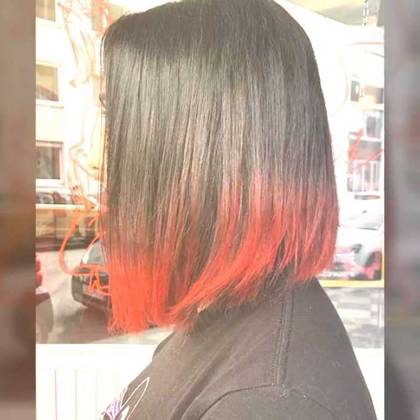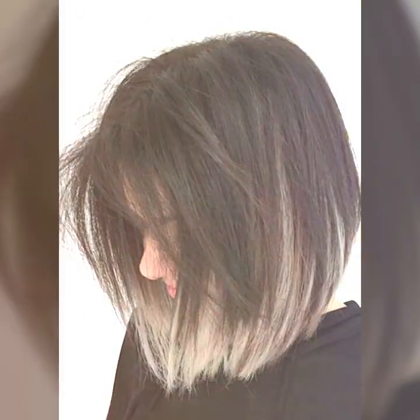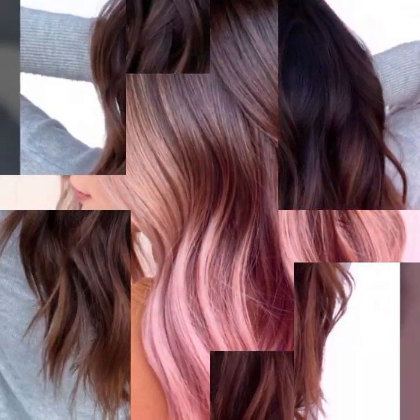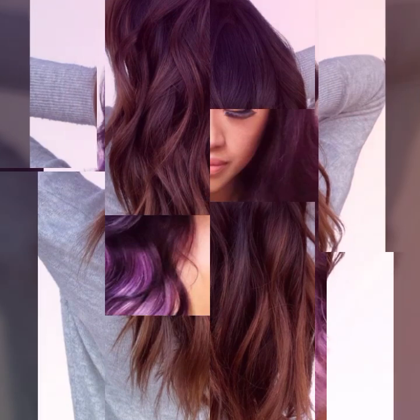You can curl your hair with a straightener — you don't need a curling iron to create curls. Simply clamp a section of hair with the straightener and twist it away from your face, then pull it through. This will create a natural-looking curl. These are just a few hair fashion hacks that can help you achieve your desired hair look.